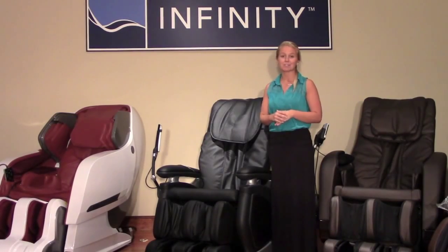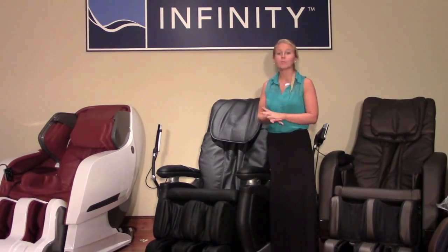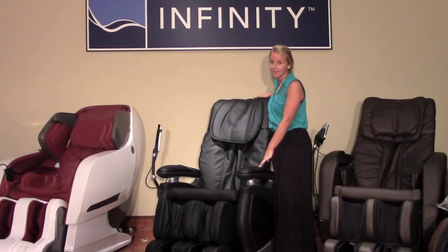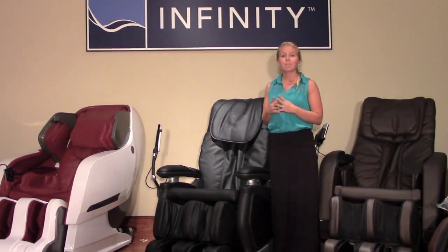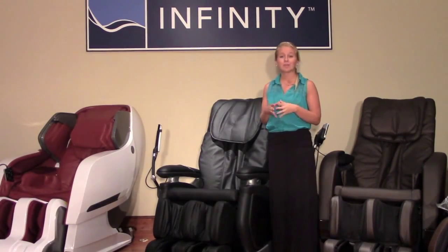Hi, I'm Brie from Infinity Massage Chairs. With this video I will be featuring the IT7800. This therapeutic massage chair brings relaxation to everyday living by providing innovative technology, powerful therapy, and soothing comfort.